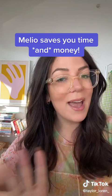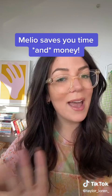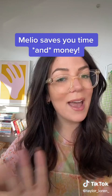But then I found Melio. Melio is a way more convenient way to pay vendors without losing a ton of money to fees. It saves me a ton of time and hassle as a small business owner because it's user-friendly and you can use it anywhere at any time from your phone for free.